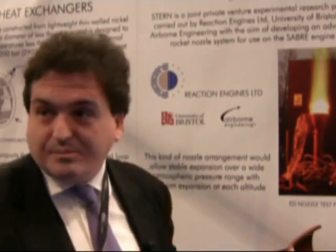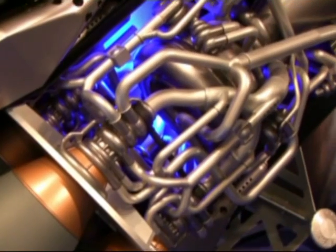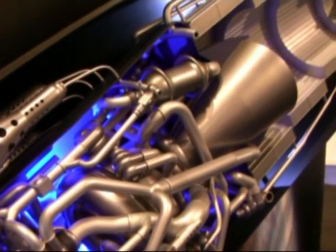This is where the Stern engine comes into it. Stern allows us to reduce the risk on one of the technologies — in this case the ED nozzle. It allows us to test a rocket engine using hydrogen, because this is a hydrogen-fuelled rocket engine, and to test that the system works reliably. And so far it does.